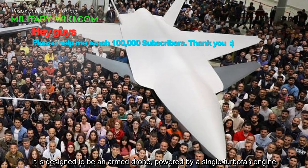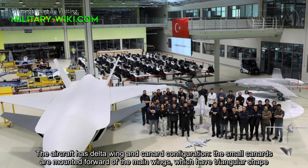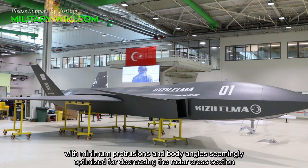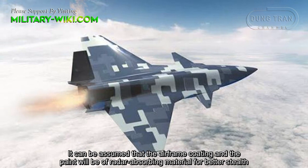It is designed to be an armed drone powered by a single turbofan engine. The aircraft has a delta wing and canard configuration; the small canards are mounted forward of the main wings, which have a triangular shape. The overall geometry of the airframe is consistent with contemporary stealth aircraft design, with minimum protrusions and body angles seemingly optimized for decreasing the radar cross-section. It can be assumed that the airframe coating and paint will be of radar-absorbing material for better stealth.